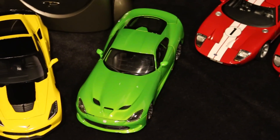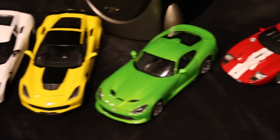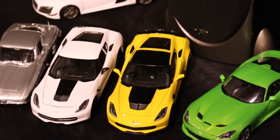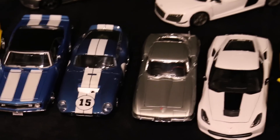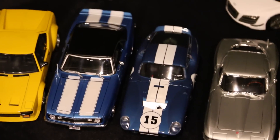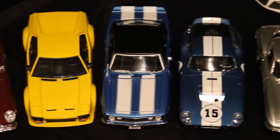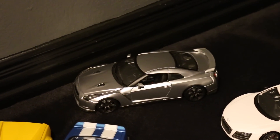Then we have a Maisto Dodge Viper in green — I might trade that for a Burrago Viper in black, or just keep the green, not too sure. We have two Corvettes: an Auto Art C7 Z06 and a Maisto C7 Z51, plus a Maisto 1965 Corvette — I think that's a C2 Stingray. Then a Shelby Daytona Coupe, a Maisto 1968 Camaro Z28, a Dermesso Pantera, an Audi R8 GT by Maisto, and a Maisto/Burrago Nissan GTR.